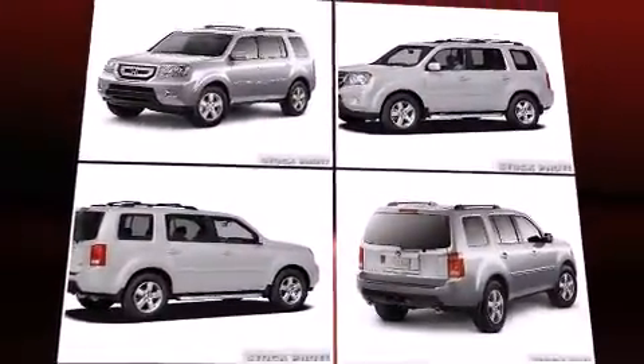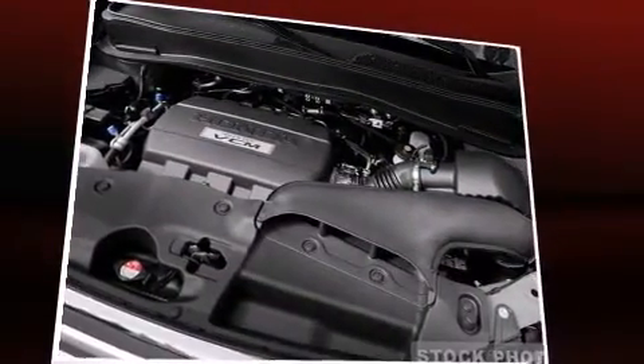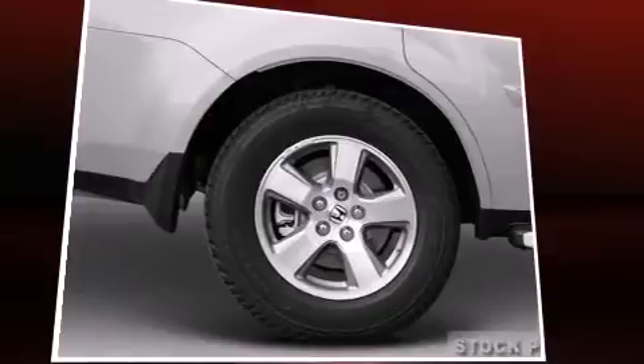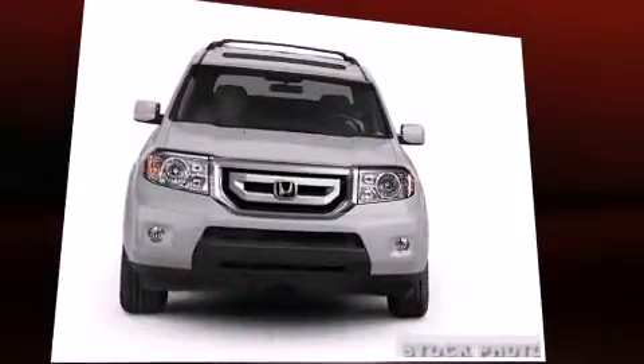Third-row seats provide an even greater maximum passenger capacity. You and your passengers will enjoy the stereo system, which includes a CD player with MP3 capability and seven speakers, enhancing the audio experience throughout the interior.